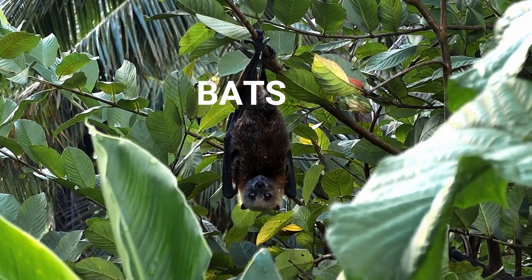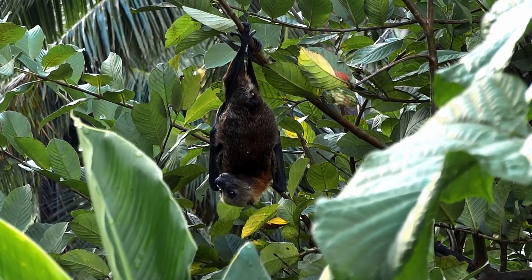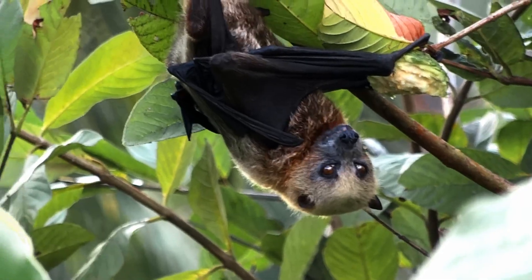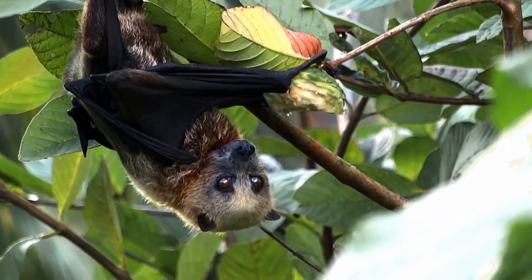Today we will talk about bats — fruit bats. Fruit bats usually live in warm climates. They are sometimes called flying foxes because their furry faces look like foxes, but they are bats.